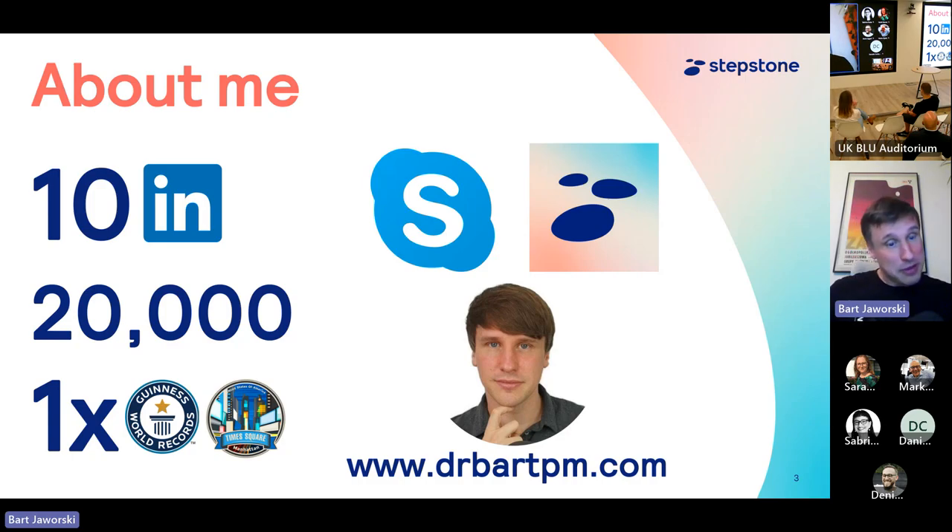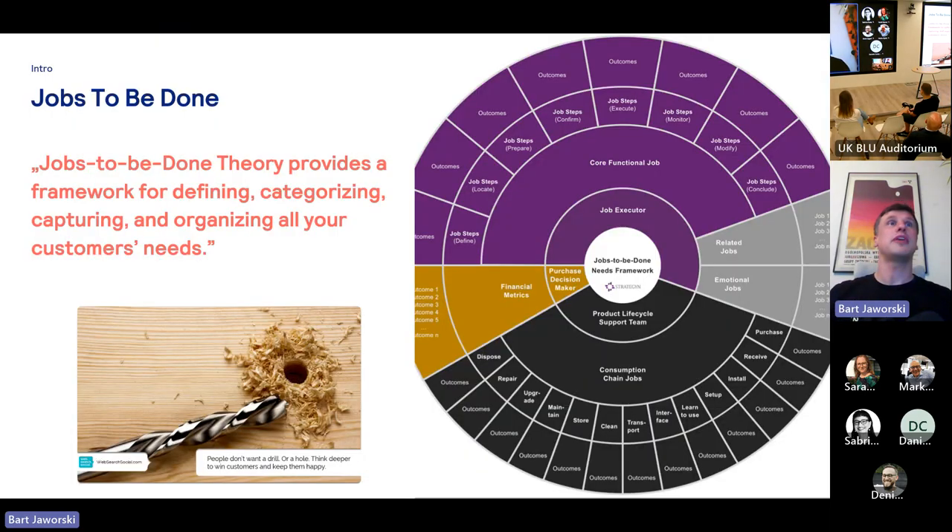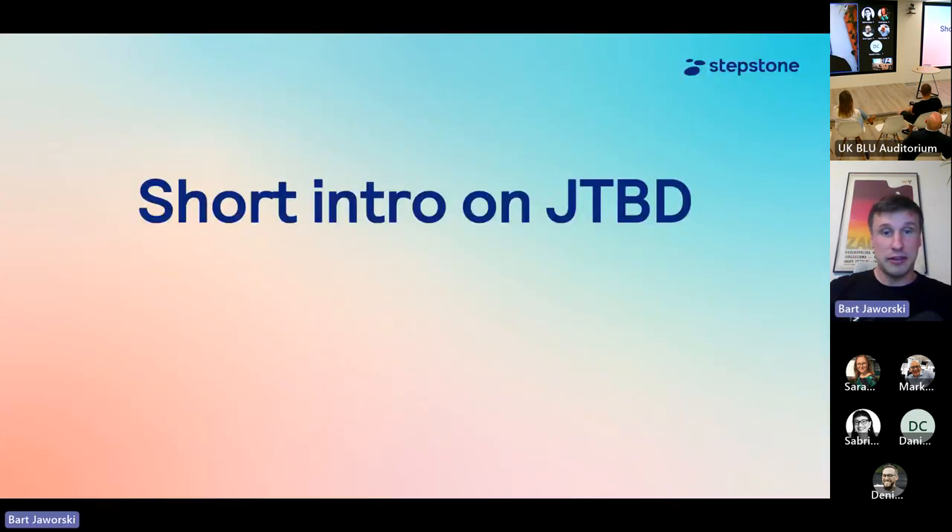If I was there with you, I would challenge you to ask me about my Guinness World Record or the fact that I was featured on a Times Square billboard quite recently. Unfortunately, I couldn't be there with you, but I'm here in this box, and I want to tell you about how the Jobs to Be Done framework was introduced in StepStone.